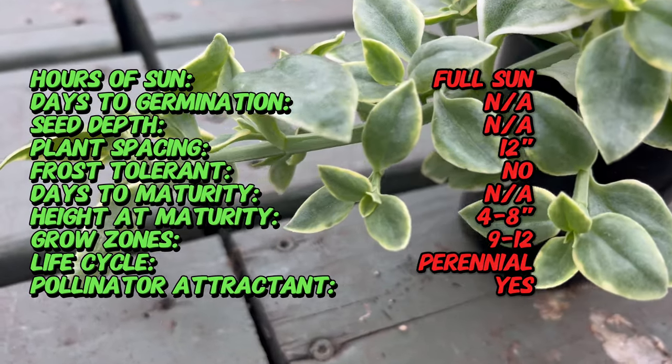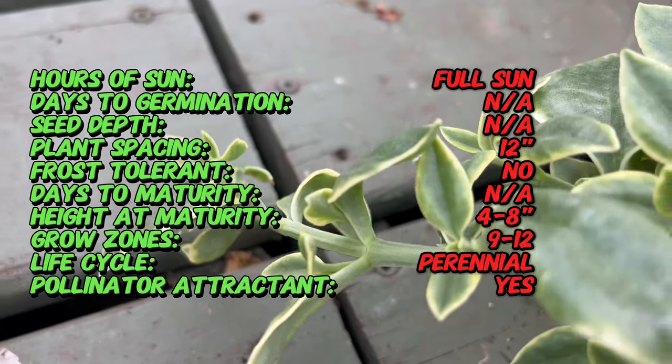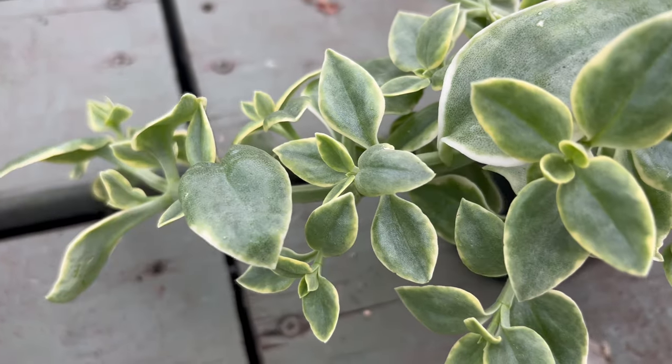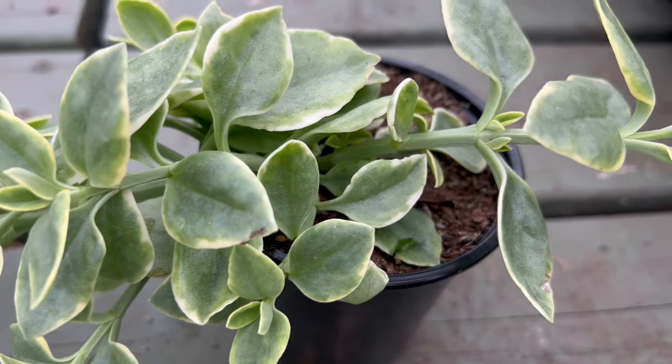Mizu is a low-growing succulent with fleshy, finger-like leaves that glisten with a unique iridescence. The daisy-like flowers in shades of pink, orange, yellow, or white open during the day and close at night or in cloudy conditions. This adaptation helps conserve moisture and protects the plant from harsh environmental conditions.